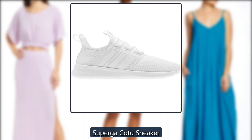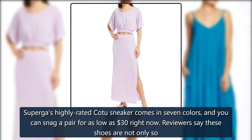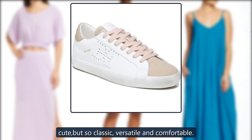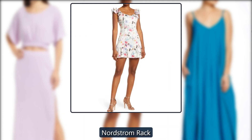Superga KOTU Sneaker. Superga's highly rated KOTU Sneaker comes in 7 colors, and you can snag a pair for as low as $24 right now, down from $65, at Nordstrom Rack. Reviewers say these shoes are not only so cute, but so classic, versatile, and comfortable.